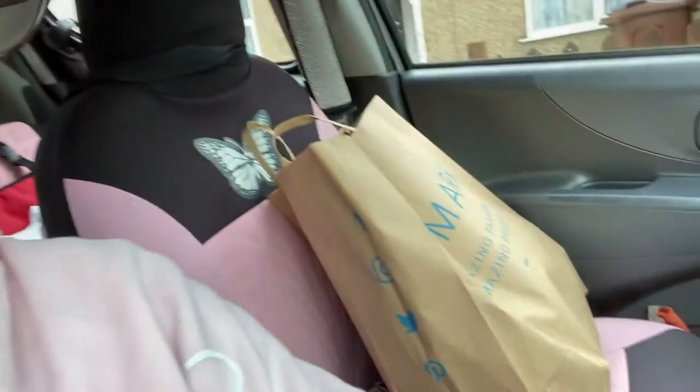Hi guys, so that was it! I hope you have enjoyed. I got the goods and I will see you next week for the Primark haul. Bye!